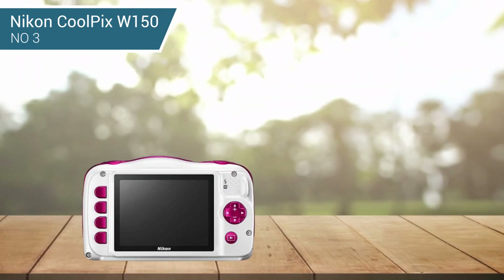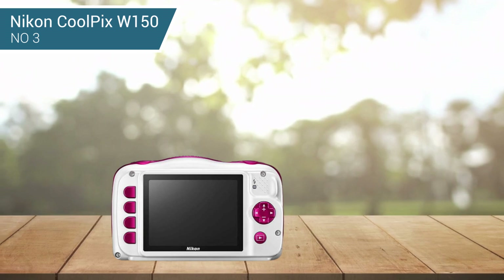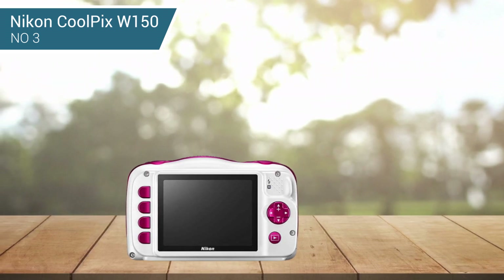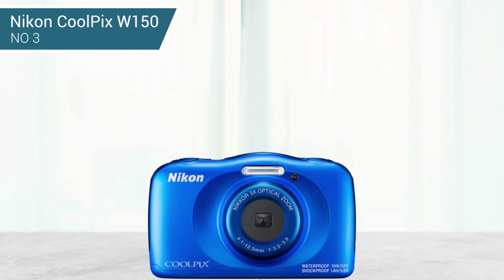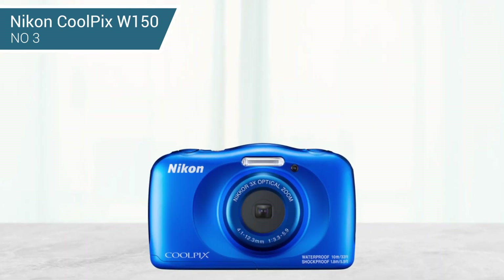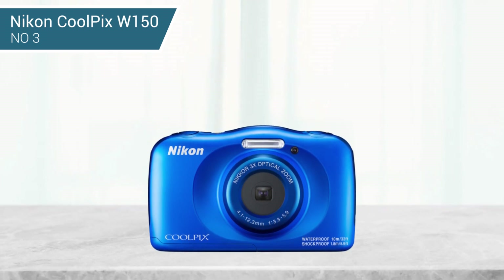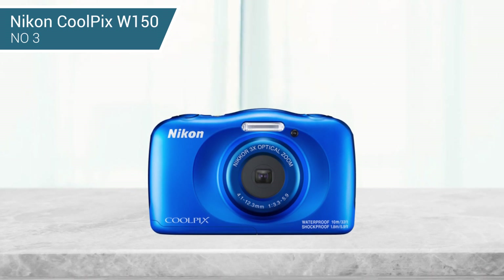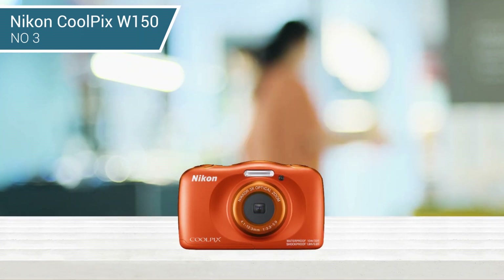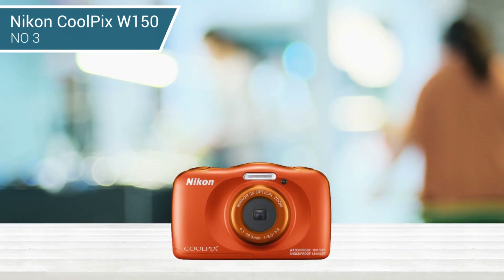Not only would it survive a dip in the pool, but your kids can also start their career as an underwater photographer. The 13-megapixel resolution sensor gives you excellent image quality, and the kids will have a lot of fun with the 3x optical zoom lens. The 5 fps burst mode isn't the fastest, but it's a great place to start. Kids will also enjoy the camera's Bluetooth capabilities to share their photos directly on social media.